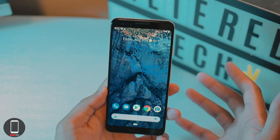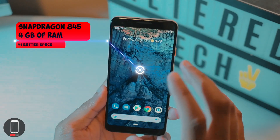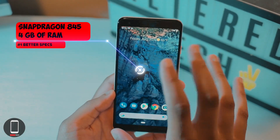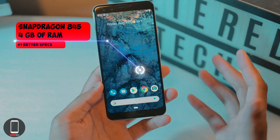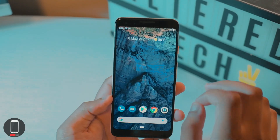Here are my reasons to go with the Pixel 3. Number one: the processor. You're getting a flagship processor on this device, so you should be future-proofed. With the Pixel 3a XL, if you're a light user and not doing anything too demanding, you should be perfectly fine for the next three years.